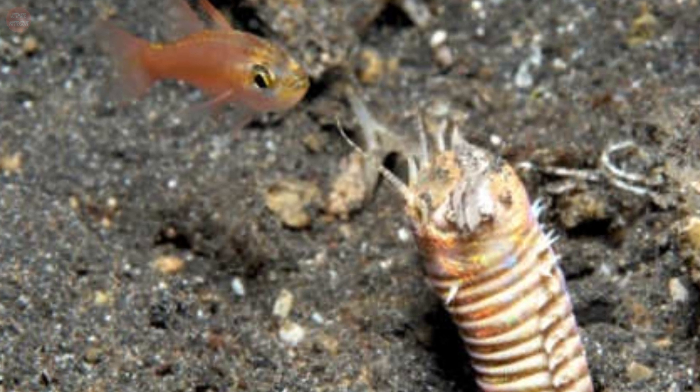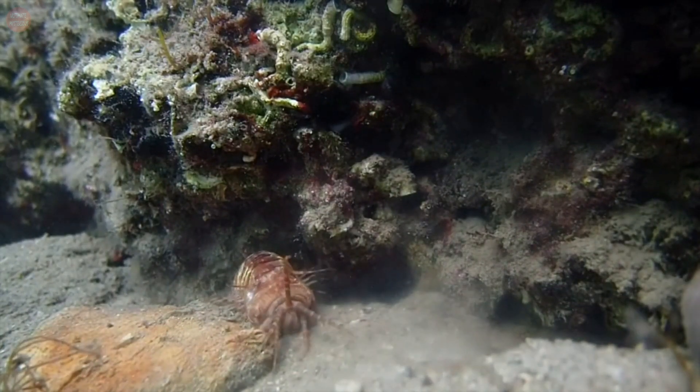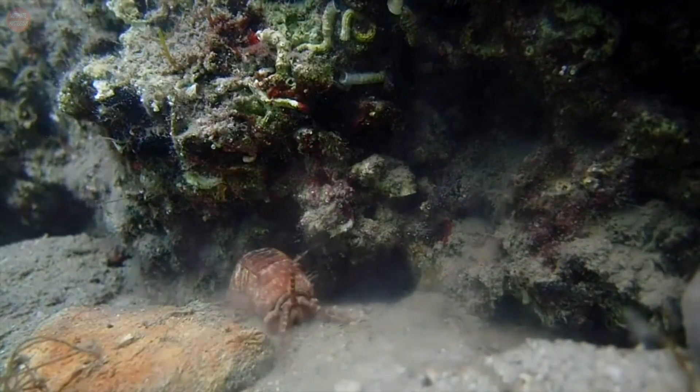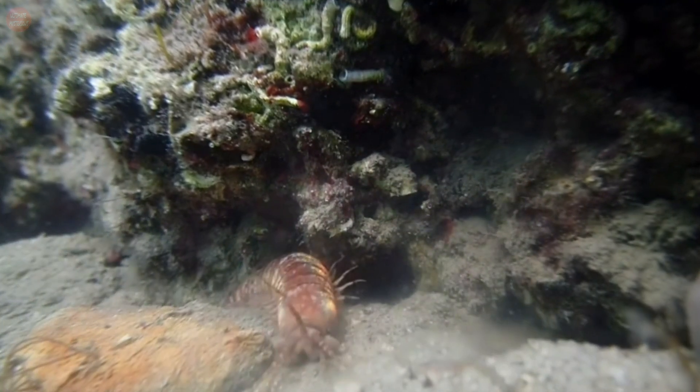These worms are nocturnal animals and do the majority of their hunting at night. During the day they return to their burrows, but if hungry enough, they also hunt during the day. They feed on a variety of animals like fish, crabs, and other underwater species.